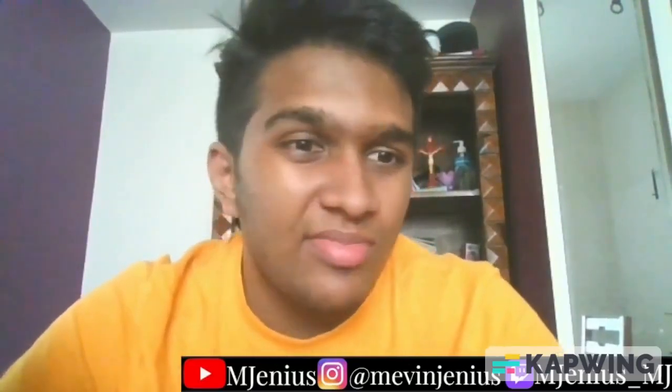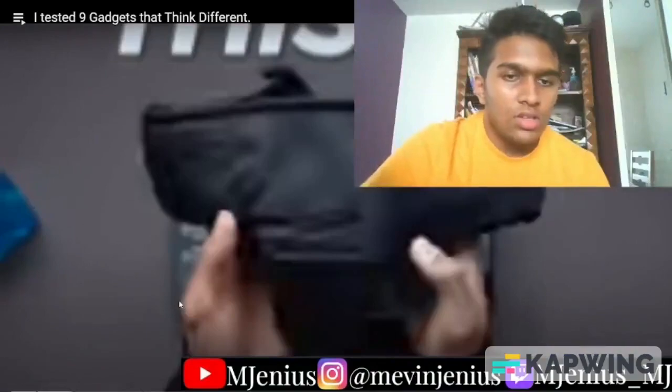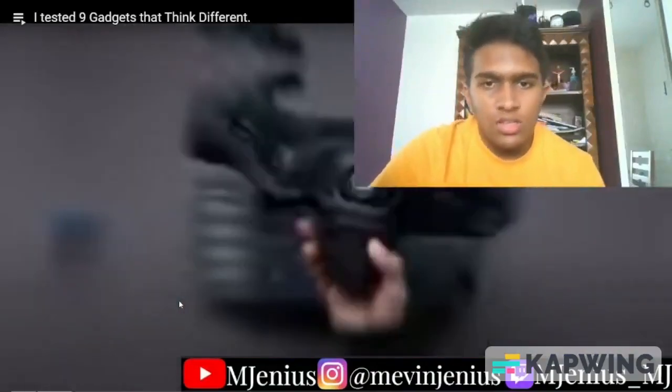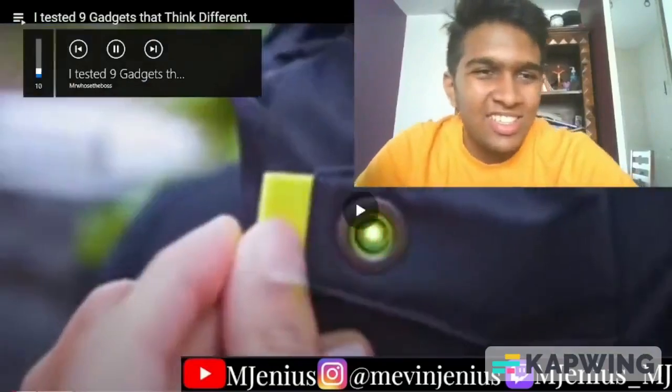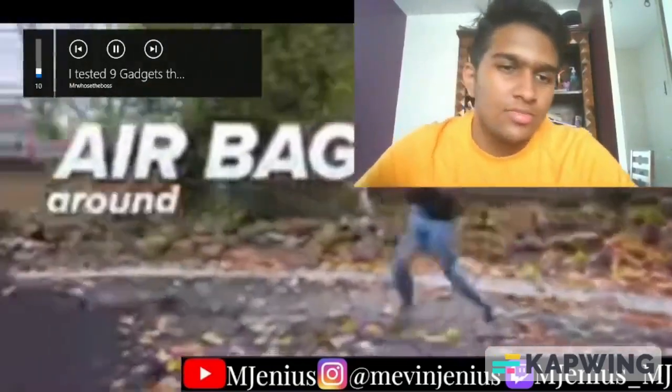Let's see what this means. I've never seen anything like that. This is a bike helmet with a twist. You wear it around your neck, and if you ever have a crash, this thing can detect your motion and apparently inflates a full-on airbag around your head.